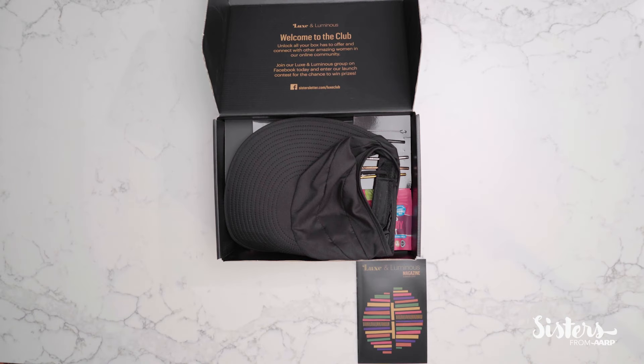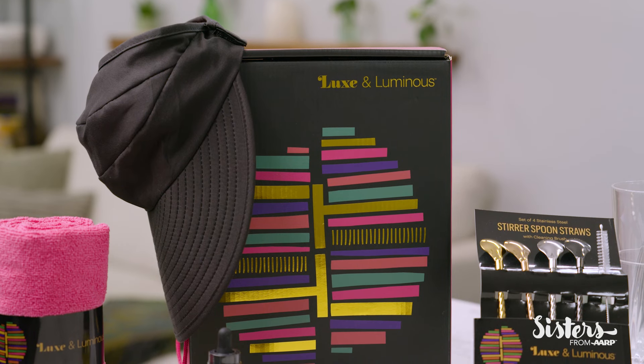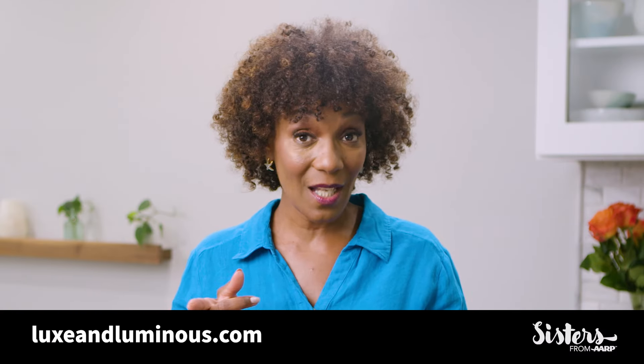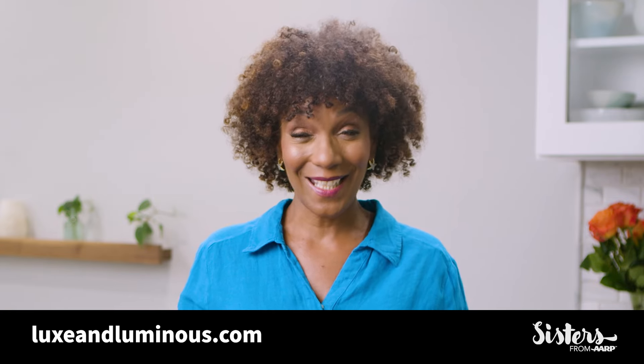This is such an amazing value. It's just $50 per box, including free shipping, and each one has a $200 value. This would make a great gift for a girlfriend, your sister, or yourself. I'm looking forward to the fall box. It's available for order now, it ships in October, and there's a limited supply. So go order yours at luxeandluminous.com.